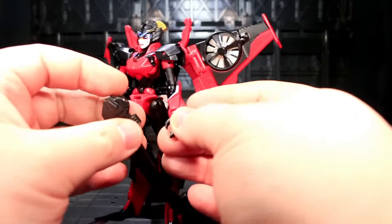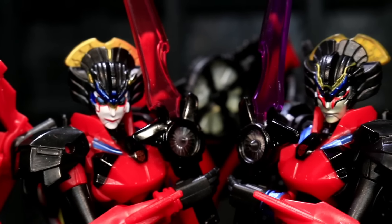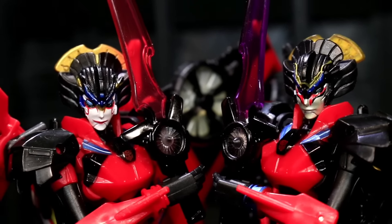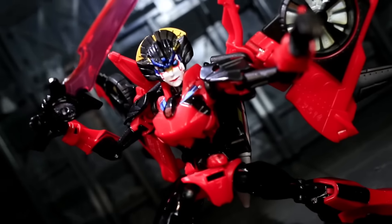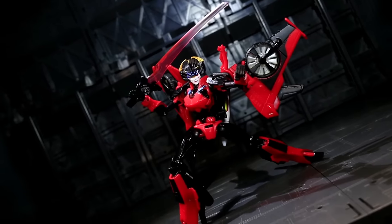Also, her sword is more translucent pink than translucent purple! The pink plays well with her much heavier use of red, while the purple totally worked with Hasbro's darker take. That said, I think translucent purple looks way more like legitimate lasers, and that makes me a whole lot happier.